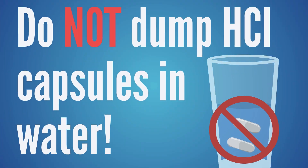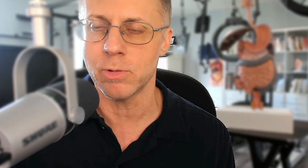If you're using HCL to improve digestion, you would not want to open that capsule and dump it into water, because then you're drinking HCL and it's coating your esophagus. That can feel kind of like heartburn — you wouldn't want to do that.